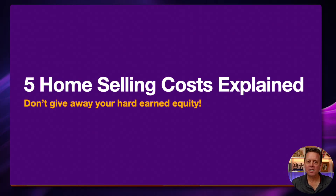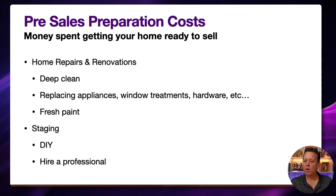The first of the five home selling cost categories is pre-sale preparation costs — the costs you'll incur when getting your home ready for sale. Home repairs and renovations are things you're probably going to want to pay attention to. It doesn't matter how new or old your house is; every house needs some level of attention prior to listing. We always recommend our clients do a deep clean — you can do that yourself, though there'll be costs for supplies and your time, or you can hire it out.